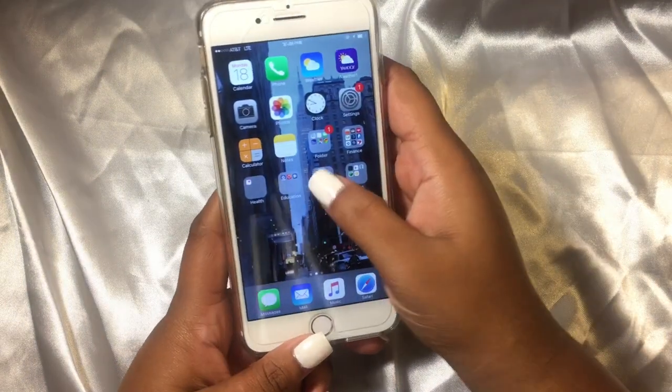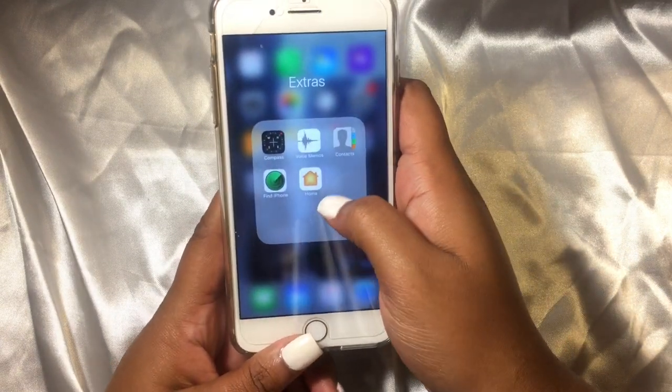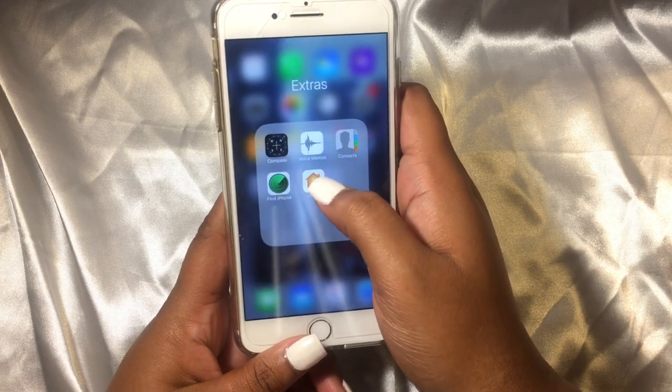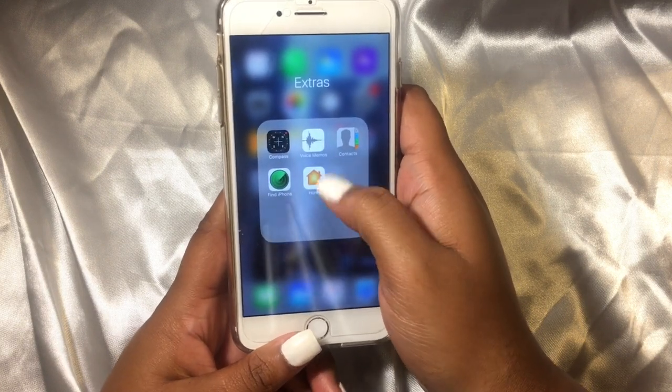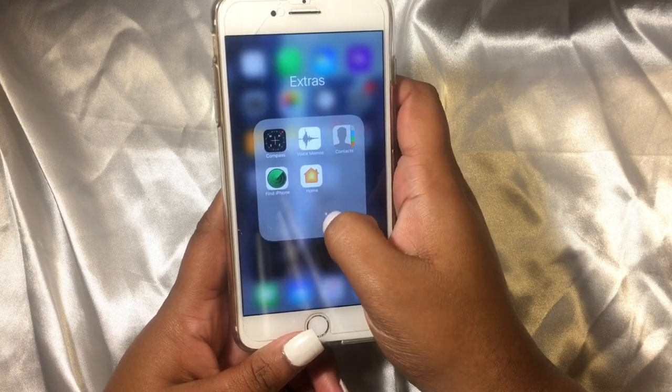The next thing I have is Lifestyle, which is just iTunes and the App Store. Then I have Compass and Voice Memos, which comes in handy a lot. If you're in college, I highly recommend this because you can record your lectures in here — so if you zone out like I do, you can easily go back and listen to it.